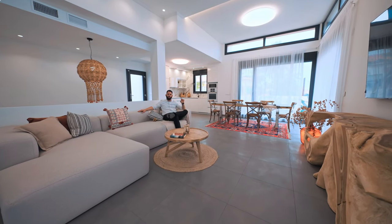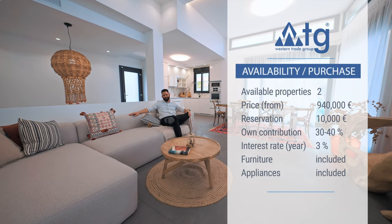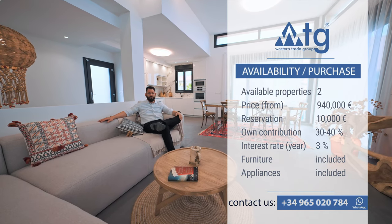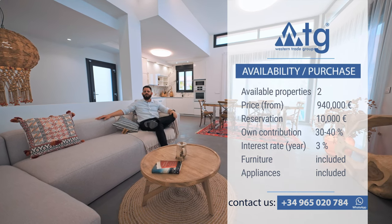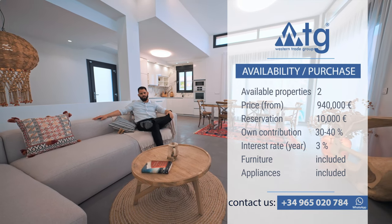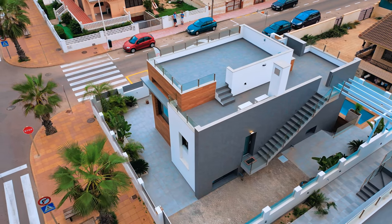In this promotion, we still have one more property like this one. The starting price is 940,000 euros. The price for this specific villa is 990,000 euros, and the reservation agreement is up to 10,000 euros. You can also buy the property online, and even if you are not a resident in Spain, it's not a problem — you can ask for a mortgage at a 3% annual rate, with a down payment of 30 to 40% of the initial price.